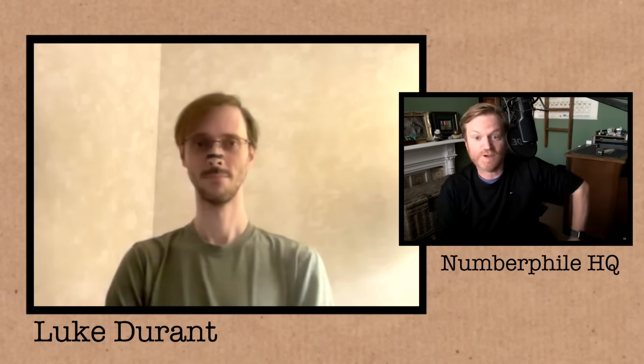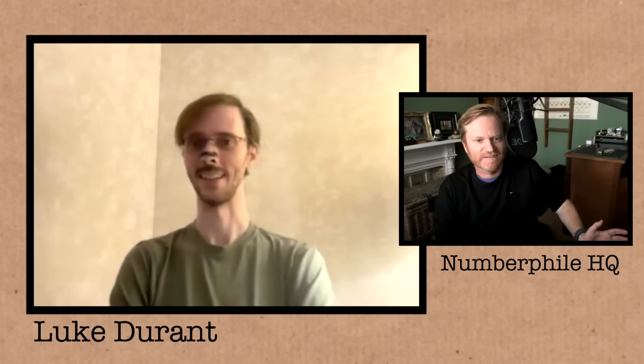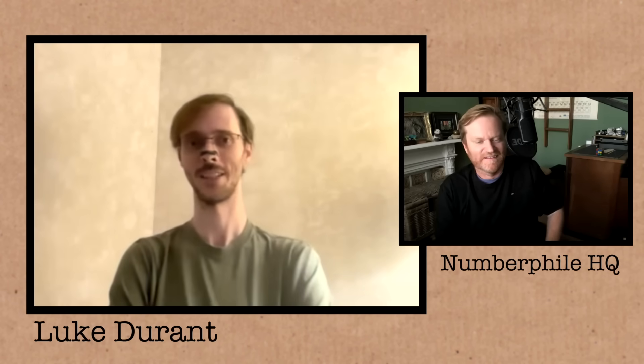We've just found our 52nd Mersenne prime, which means we've also just found our 52nd ever perfect number — a perfect number that is 82 million digits long. So you've also found a new perfect number. It's pretty exciting. I have not gone and confirmed that all the divisors work out myself, but I will trust it.